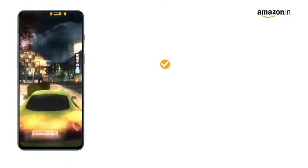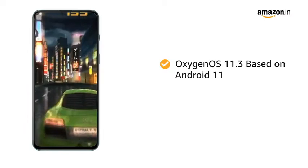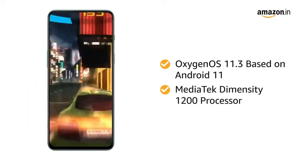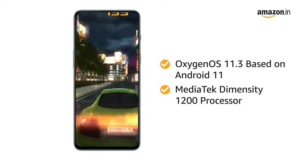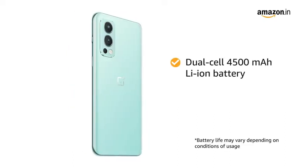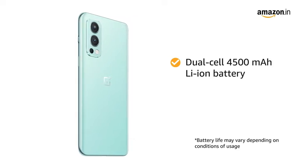The smartphone runs on OxygenOS 11.3 based on Android 11. Powered by the MediaTek Dimensity 1200 processor, this OnePlus smartphone allows seamless multitasking and heavy gaming without any hassle. The dual-cell 4500mAh lithium-ion battery ensures long-lasting usage.